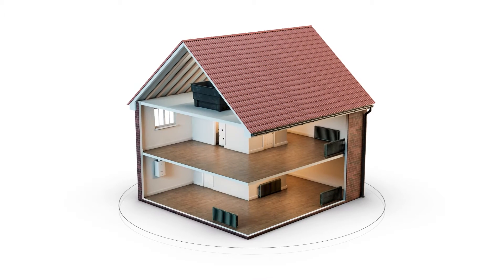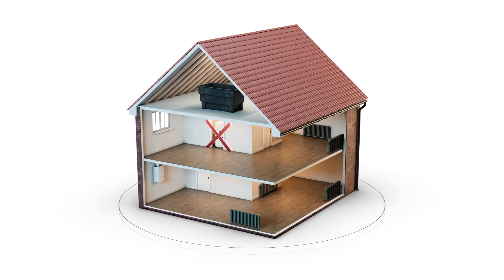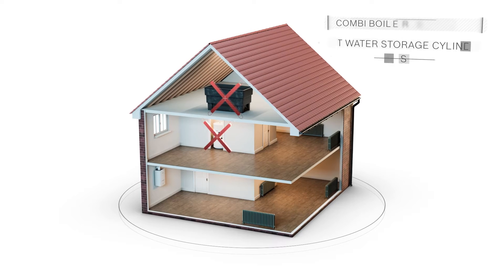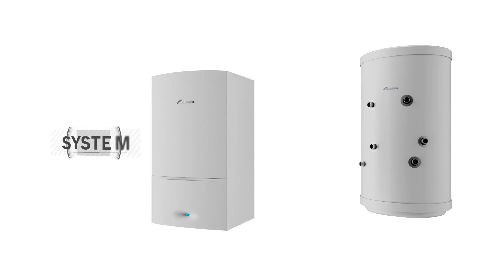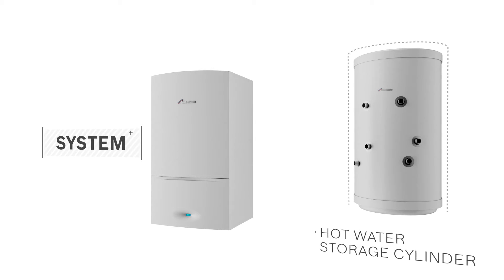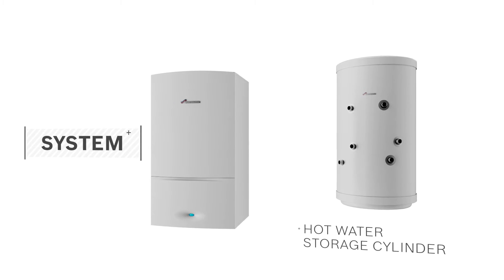Combi boilers don't need a hot water storage cylinder or a cold water storage tank in the loft, so they save a lot of space too. System boilers need a cylinder for storing hot water. However, they don't take any space in your loft.